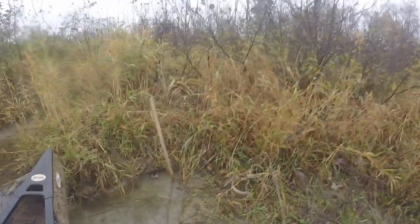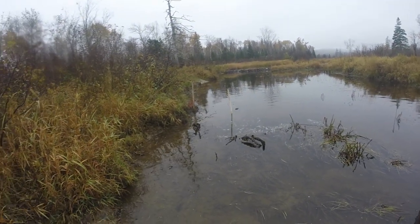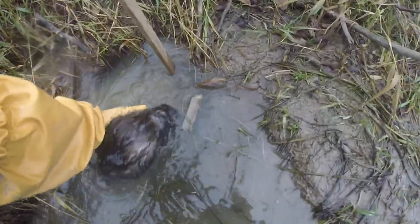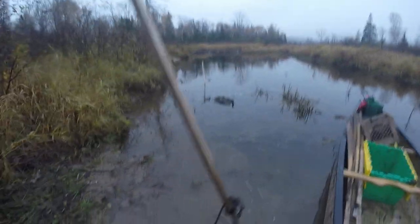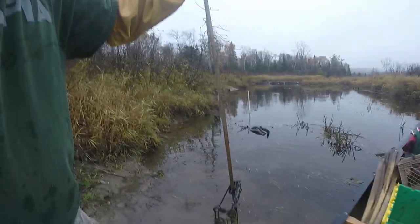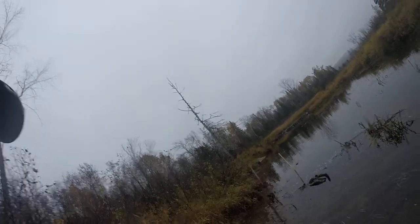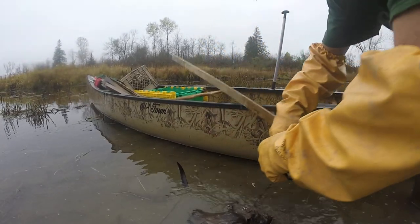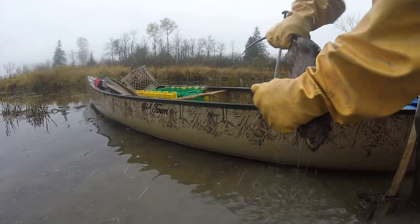We're down from the big beaver dam — the first beaver dam we go over. We got to go over four, and we set these sets up yesterday. We had one we put in here, it's really active. That's a big muskrat — a big northern Maine rat right there, baby.